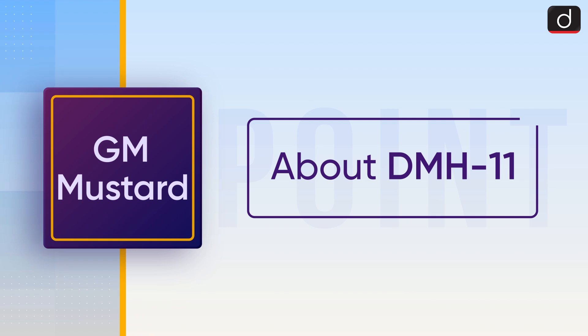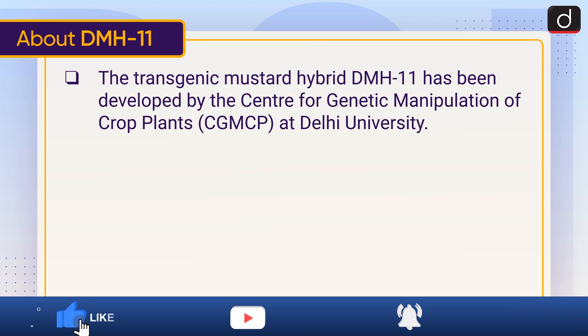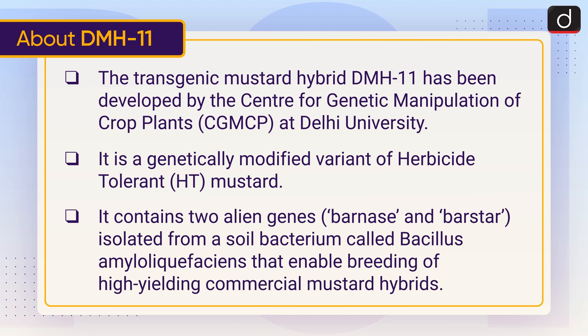Now let's discuss about DMH-11. The transgenic mustard hybrid DMH-11 has been developed by the Centre for Genetic Manipulation of Crop Plants at Delhi University. It is a genetically modified variant of herbicide tolerant (HT) mustard. It contains two alien genes — barnase and barstar — isolated from a soil bacterium called Bacillus amyloliquefaciens, that enable breeding of high-yielding commercial mustard hybrids.